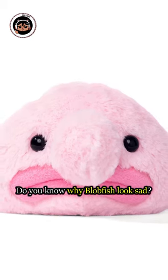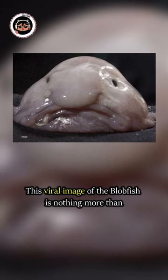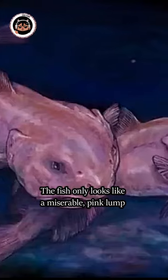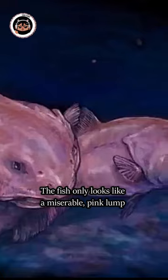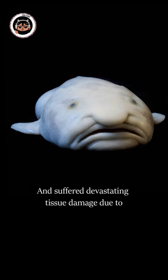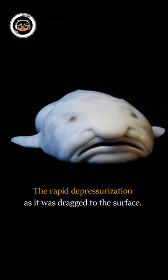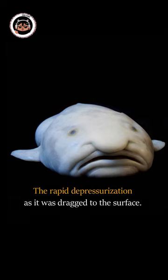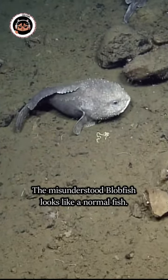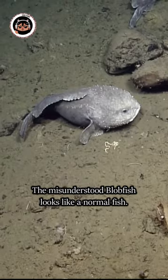Do you know why blobfish look sad? This viral image of the blobfish is nothing more than a vast bullying campaign. The fish only looks like a miserable pink lump when it has been torn from its home and suffered devastating tissue damage due to the rapid depressurization as it was dragged to the surface. In its natural habitat, thousands of feet underwater, the misunderstood blobfish looks like a normal fish.